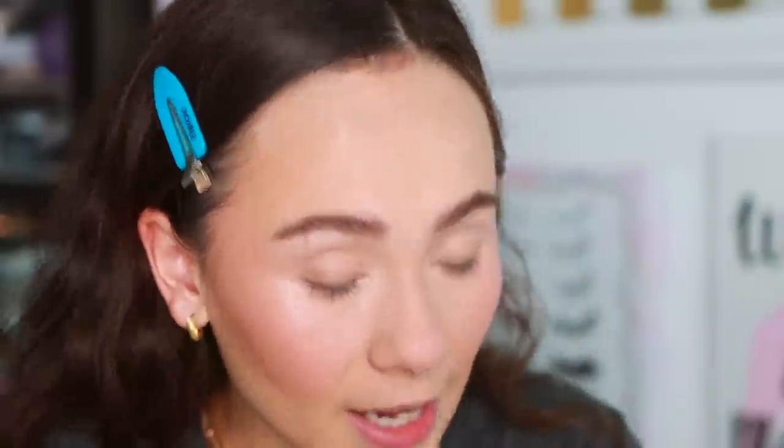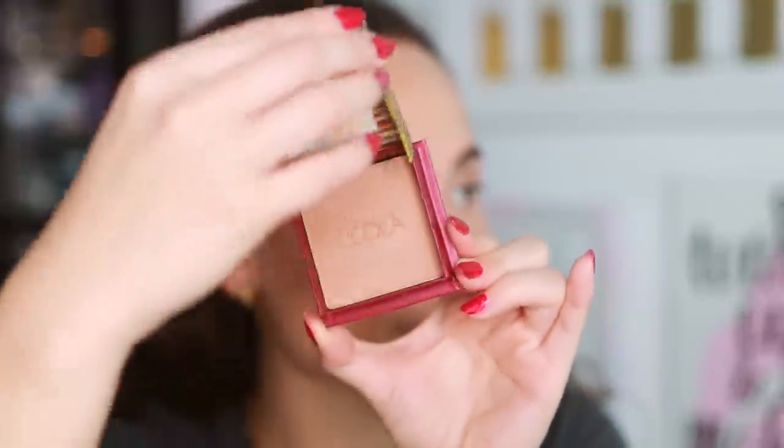The best-selling powder bronzer has also been a best seller for many years — it's Benefit Hula. No surprise there; it's such a versatile shade that works with a lot of skin tones. They also offer a darker version for deeper skin types. I also used this in my bridal makeup kit because you can't go wrong with it and it never goes out of style.